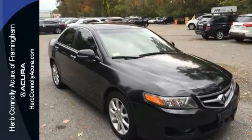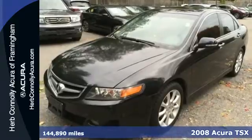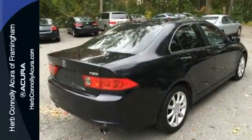It's a 2008 Acura TSX. The TSX was designed with safety in mind, with standard dual front airbags, front side airbags, four-wheel anti-lock brakes, and stability and traction control.